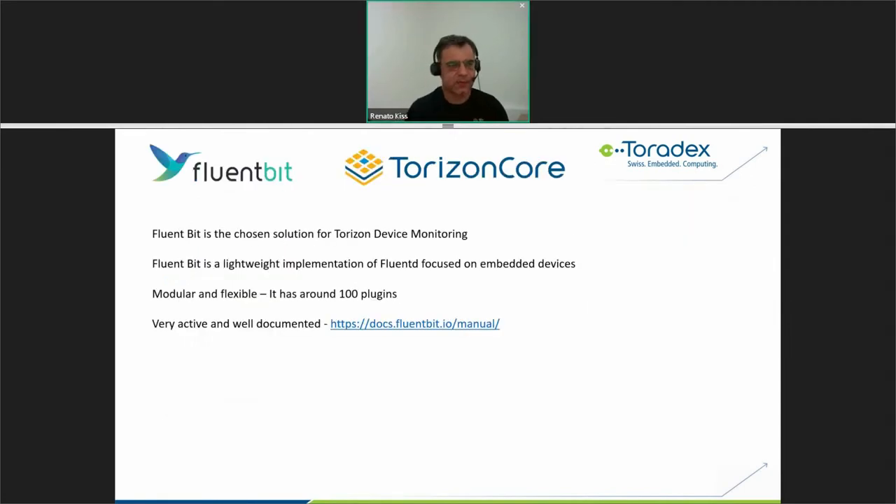In Torizon Core and the Torizon platform, after deep research, we chose a software agent called FluentBit for monitoring. FluentBit is open source and is our foundation for new software development. It is a lightweight implementation of Fluentd focused on embedded devices — Fluentd is well known for PC/desktop Linux but is too heavy for embedded. FluentBit is modular and flexible with around 100 plugins, has a very active community, is well documented, and receives new features regularly. We decided to include FluentBit in our Torizon Core and Torizon platform.